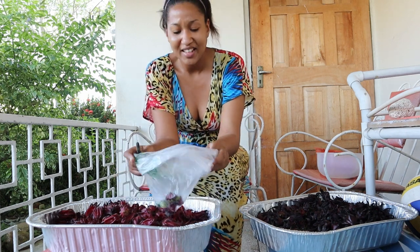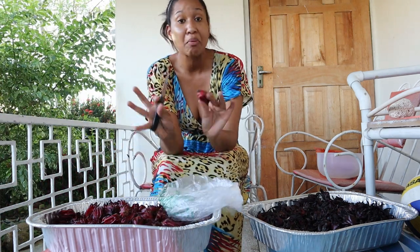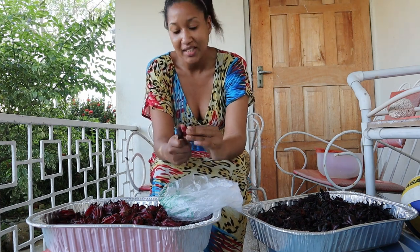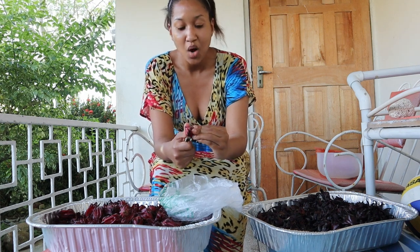You don't really want to be handling this too often because, as I said, it'll prickle your fingers. So anyway, that's all I'm doing today — starting the process of making the sorrel.